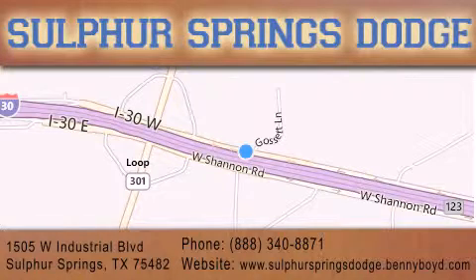Or stop by our dealership. We are conveniently located at 1505 West Industrial Drive in Sulphur Springs. Our goal is to exceed all of your expectations to ensure that you'll return for future service. You're going to love us.